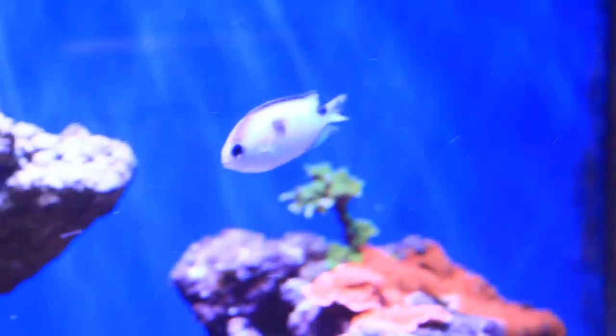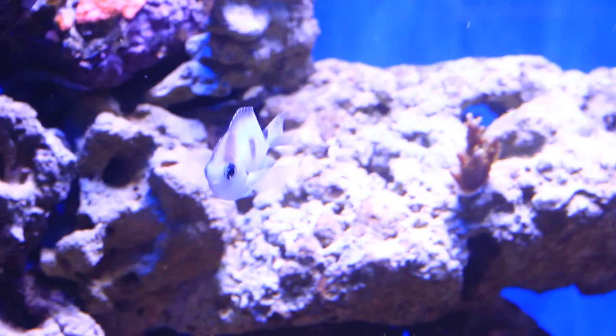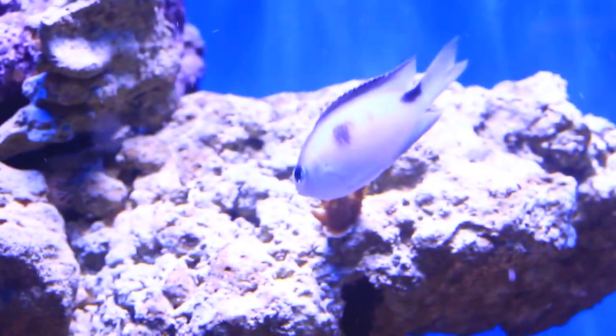While the Maroon is chasing him, there doesn't seem to be any actual nipping, so hopefully it's going to work out okay. Again, it's just three fish in a 90 gallon tank. There are plenty of places to hide, so hopefully it will be okay.